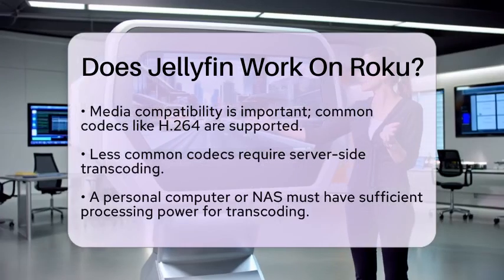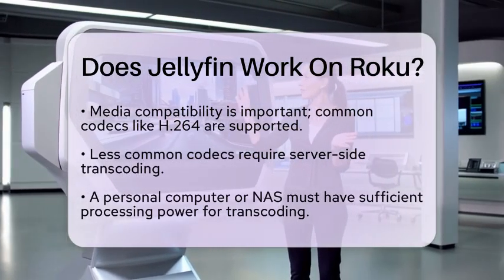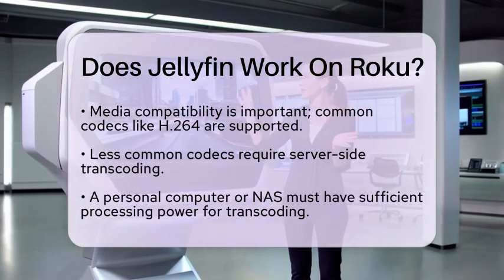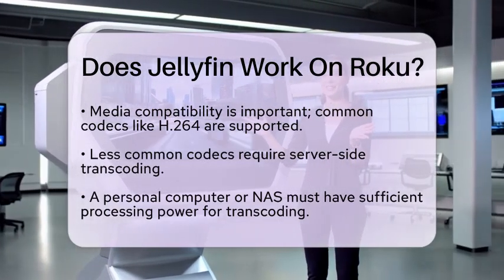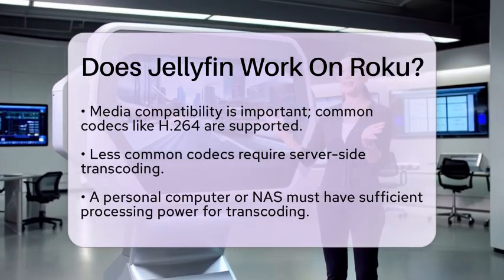If you cannot find the Jellyfin app in the Roku channel store, there is an alternative. You can use Jellyfin as a DLNA (digital living network alliance) server and access it through the Roku media player app. Keep in mind that this method has a different interface and may not be as smooth as using the official app.